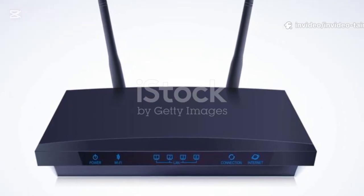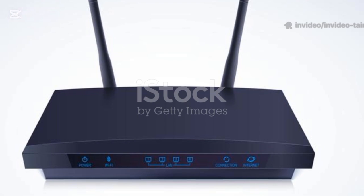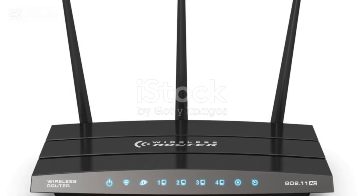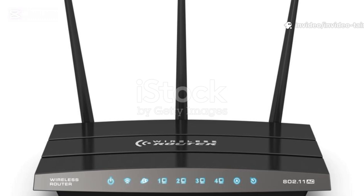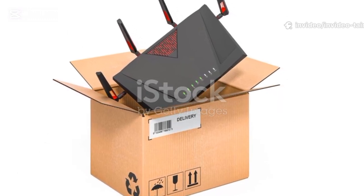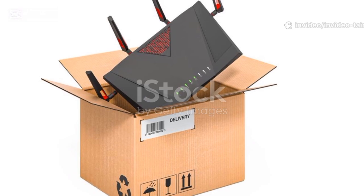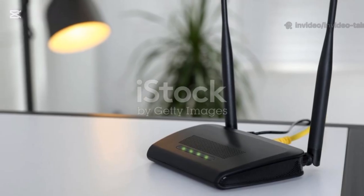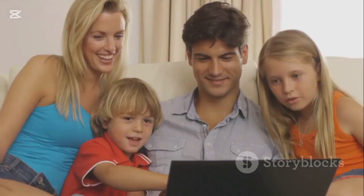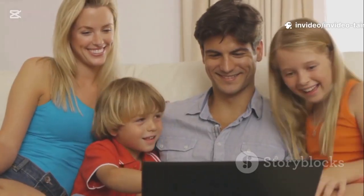You've moved your router, updated the firmware, and kicked off freeloaders — but what if your Wi-Fi is still struggling? If your router is more than 5 years old, it might be time for an upgrade. Router technology has improved dramatically. Newer routers with Wi-Fi 6 are built for the modern home — better at handling dozens of devices without slowing down, with faster speeds and better range. Upgrading your router can transform your home internet.